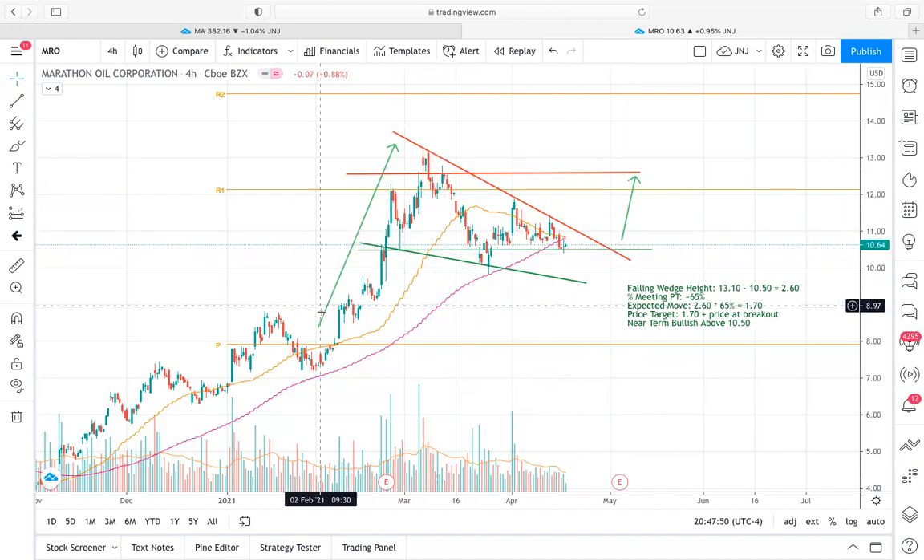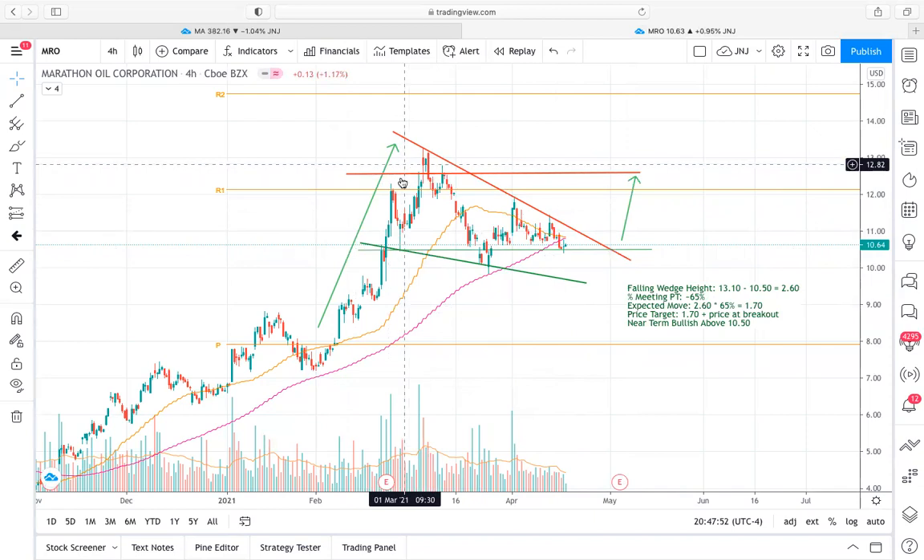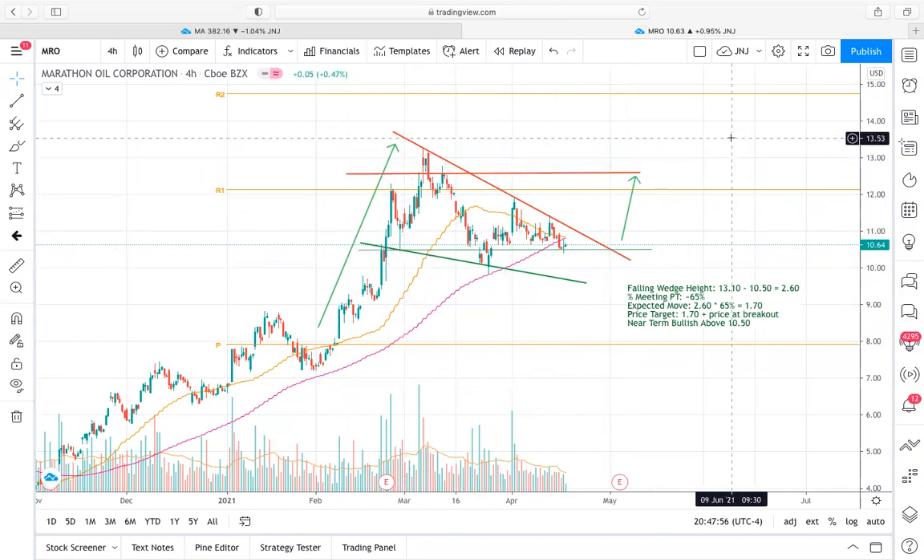Furthermore, you also have just a strong uptrend that led into the pattern in the first place, which is just a great situation to be in because you can have confidence that the price belongs in this range. This is where a lot of the trading should be happening based on the actions of buyers and sellers previously. So I definitely feel comfortable with this analysis in terms of MRO and potential future price movements based on the falling wedge.